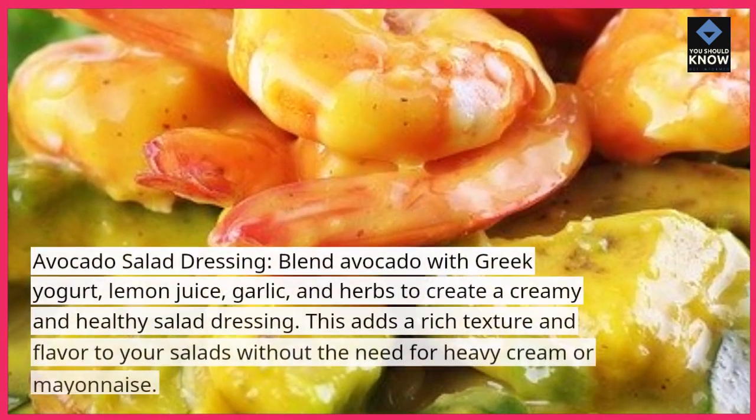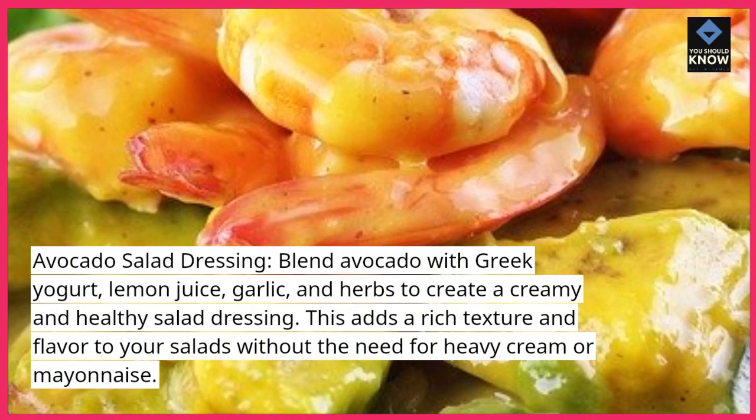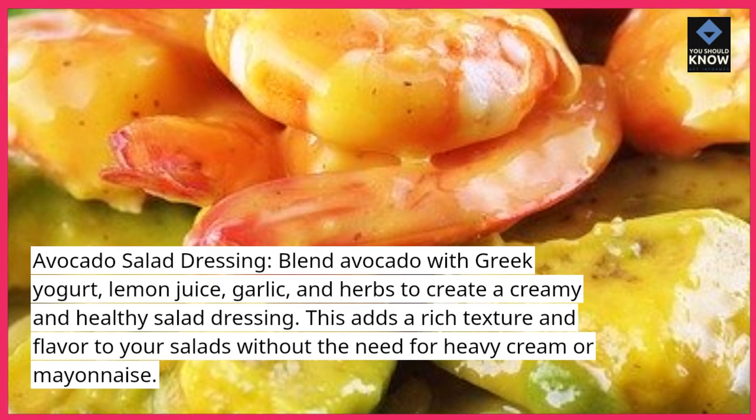Avocado Salad Dressing. Blend avocado with Greek yogurt, lemon juice, garlic, and herbs to create a creamy and healthy salad dressing. This adds a rich texture and flavor to your salads without the need for heavy cream or mayonnaise.